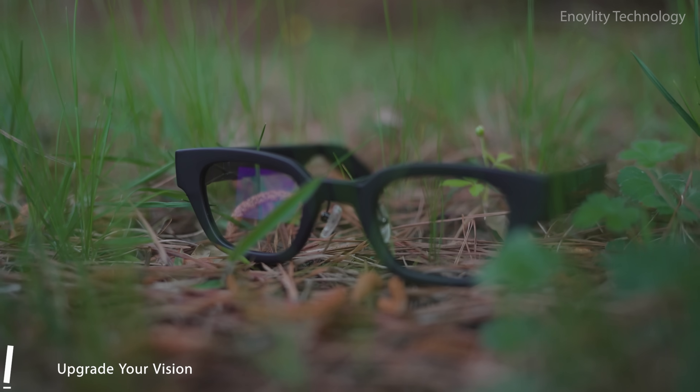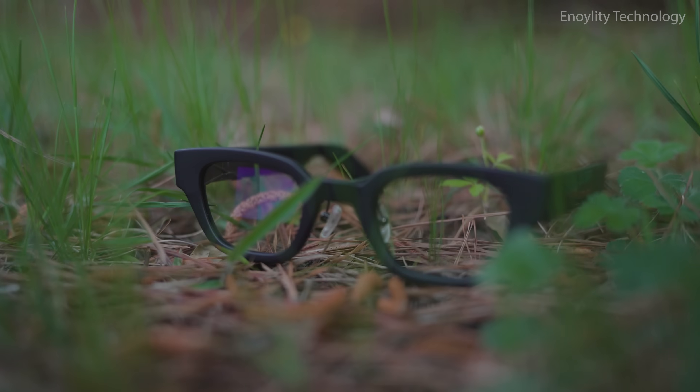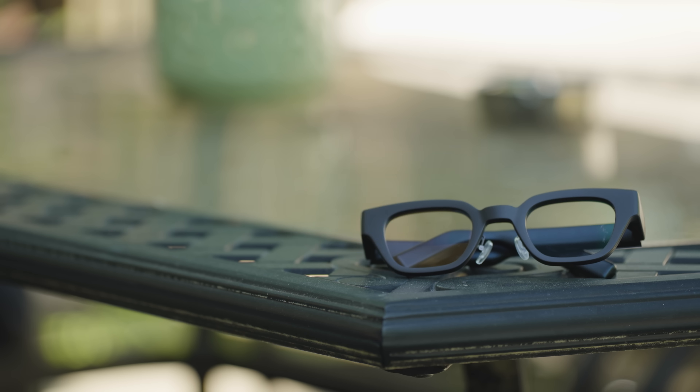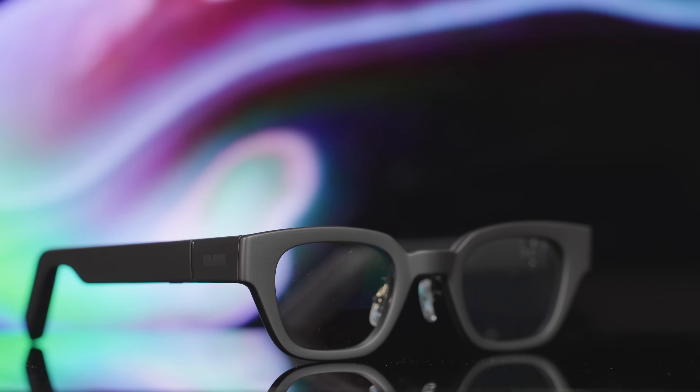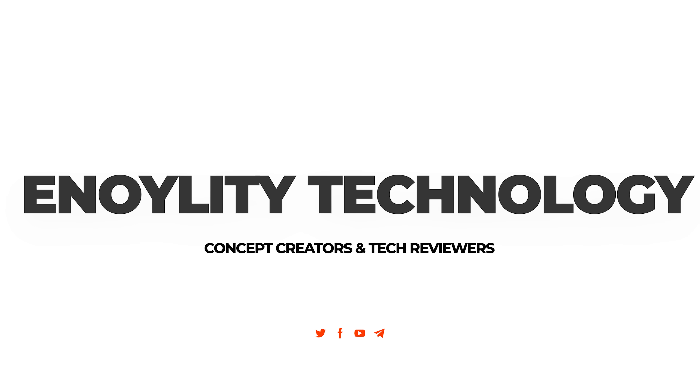Inmo Go for $379. If you found this review helpful, hit that like button, subscribe to the channel, and share your thoughts in the comments below. This is Innoility Technology, and we'll see you in the next video.